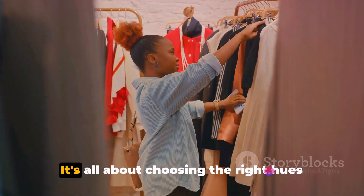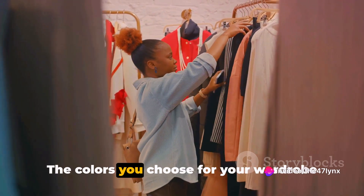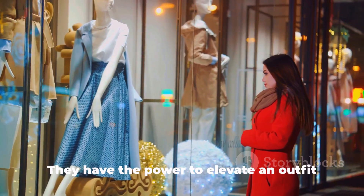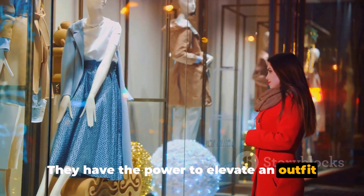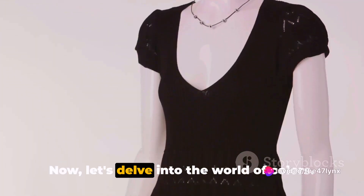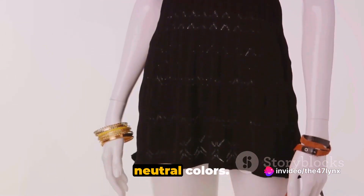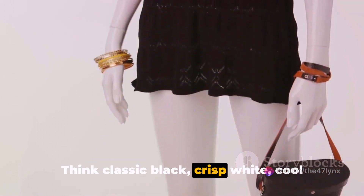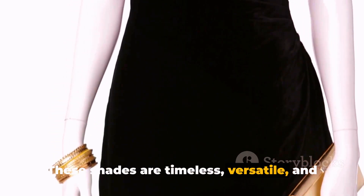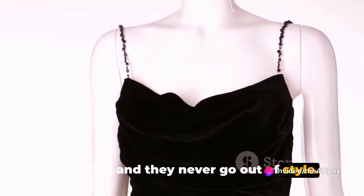Next, let's talk color. It's all about choosing the right hues that resonate with luxury. The colors you choose for your wardrobe can make a significant difference in your overall appearance, with the power to elevate an outfit from ordinary to extraordinary, from casual to high-end. A high-end look often gravitates towards neutral colors — think classic black, crisp white, cool grays, and soft creams. These shades are timeless, versatile, and ooze sophistication. They form the basis of a capsule wardrobe and they never go out of style.